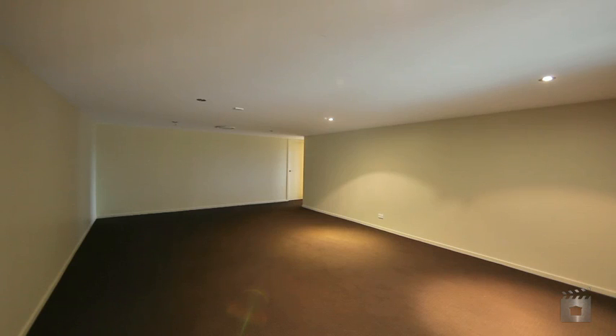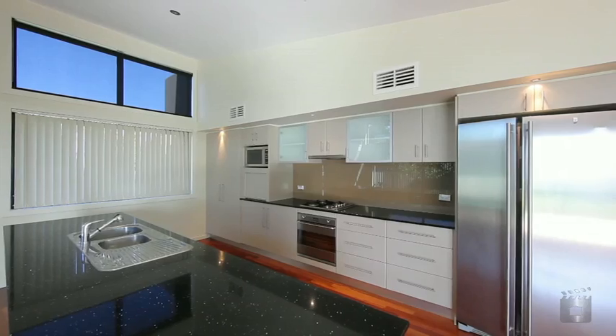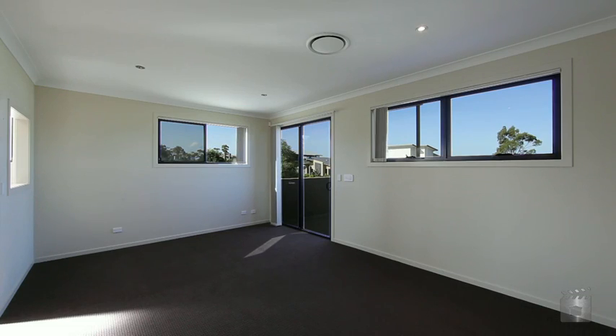three living areas including a media room, big bathrooms with Caesarstone benchtops, kitchen with Smeg appliances, glass splashbacks and quartz benchtops, and integrated security system and Crimsafe.